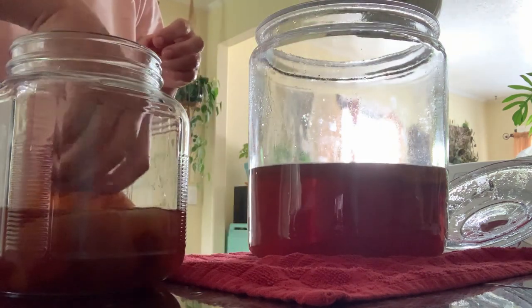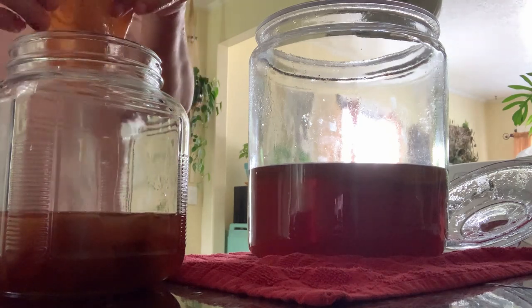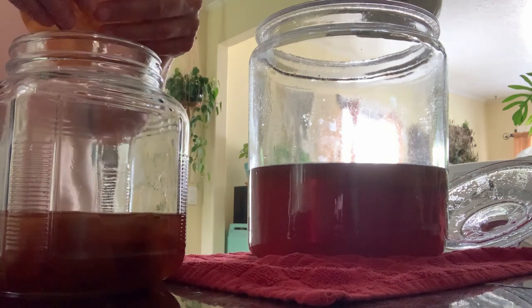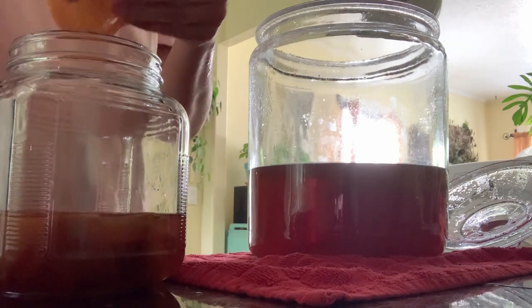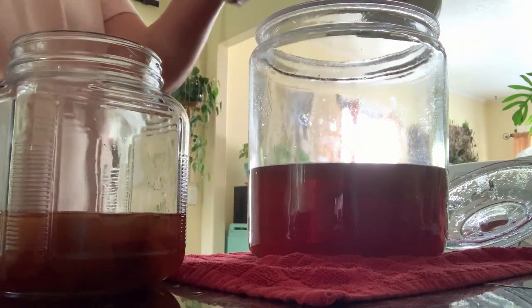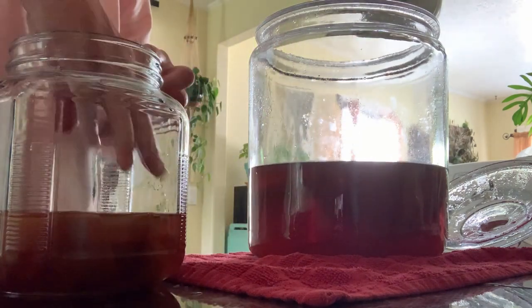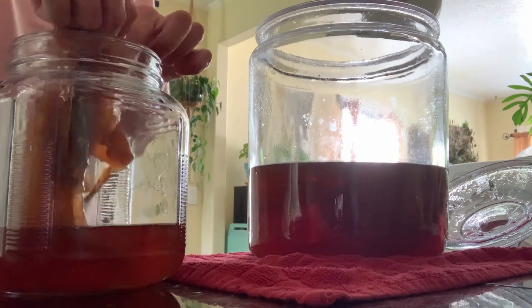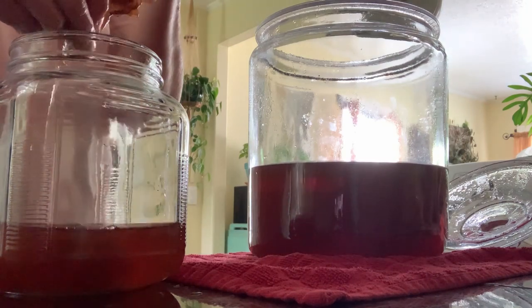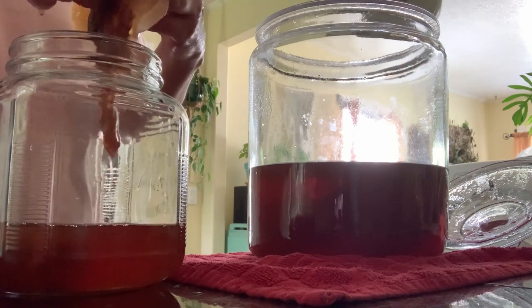I'm going to put three of them in. These actually do look pretty thick. It's so weird — it really looks like an umbilical cord.